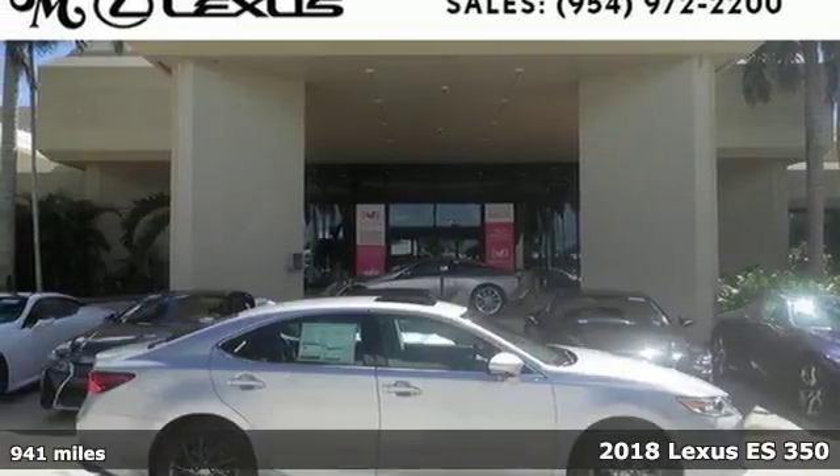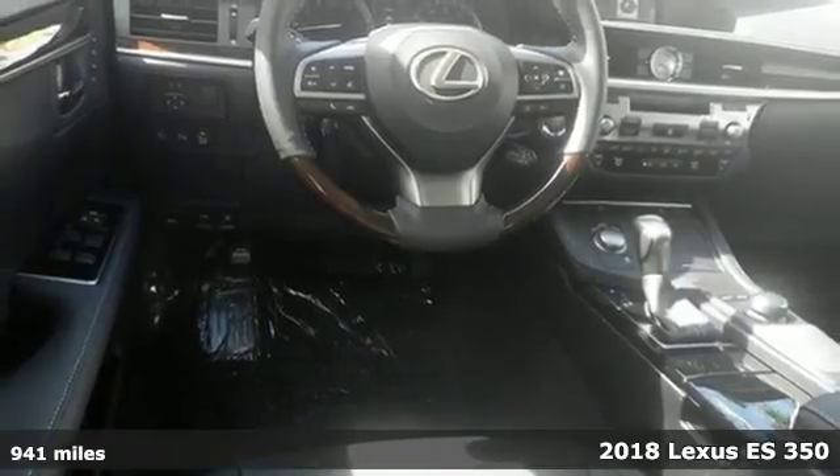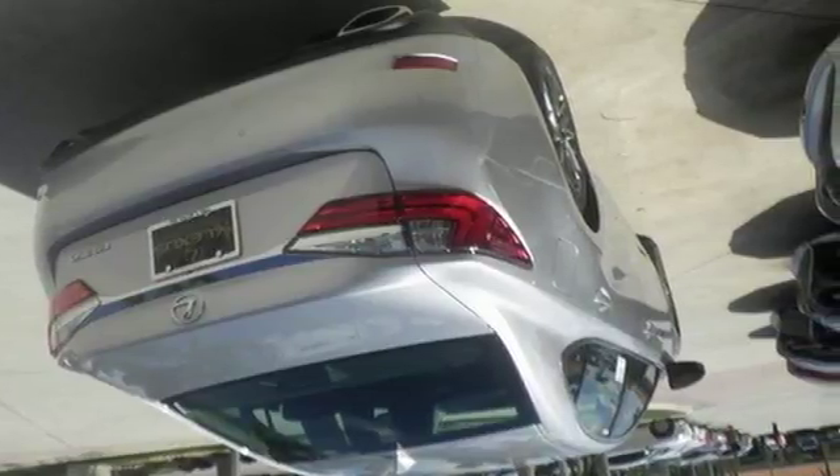It's a 2018 Lexus ES350. Once you arrive on the scene in this luxury sedan, people will instantly know things about you. You are aggressive, assertive, and demand only the best.